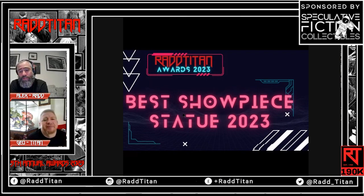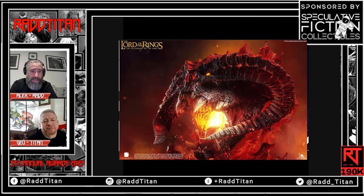In bronze place for the best showpiece statue is the Balrog. I got to see this piece in China recently, and it is massive and it's ridiculous.